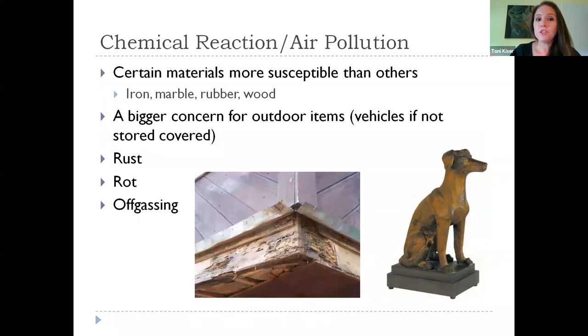Chemical reaction and air pollution — we often think of this as being outside, but it can also happen indoors. Certain materials are more susceptible than others, like iron, marble, rubber, and wood. Outdoor items like vehicles, if not stored or covered properly, can suffer rust, rotting, and off-gassing, which happens as wood and other materials age and emit compounds detrimental to other things in your collection. Having good filtration systems inside will help pull those chemical pollutants out of the air.